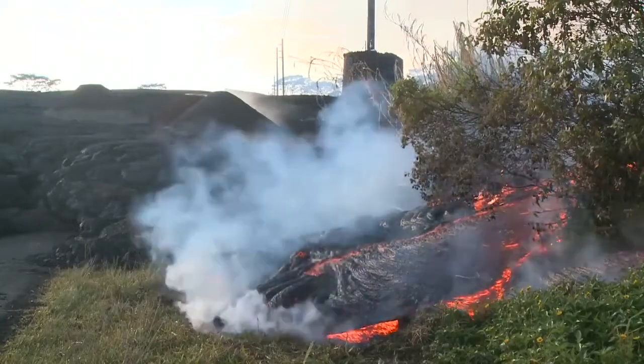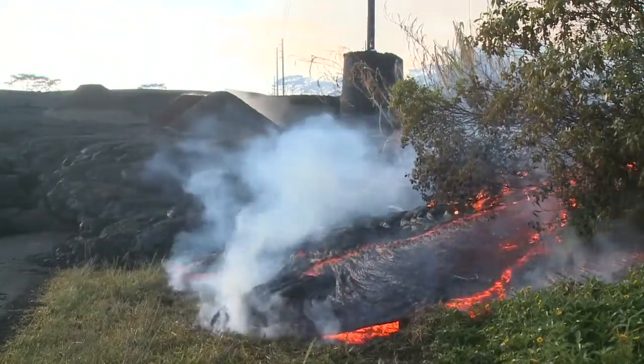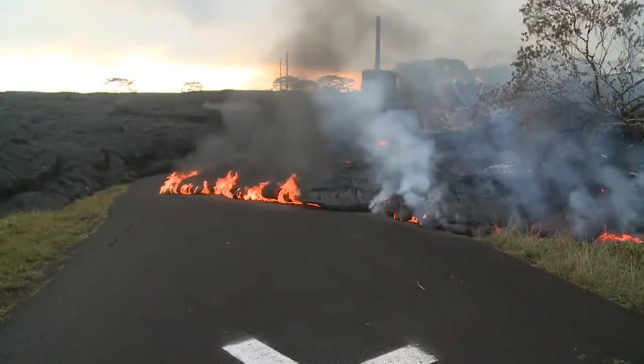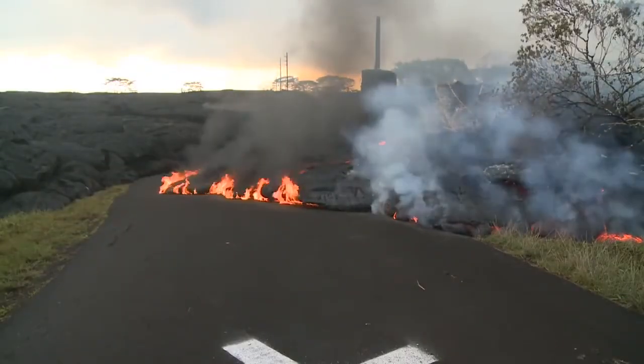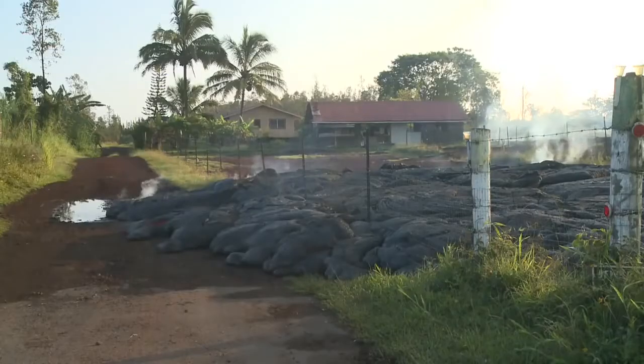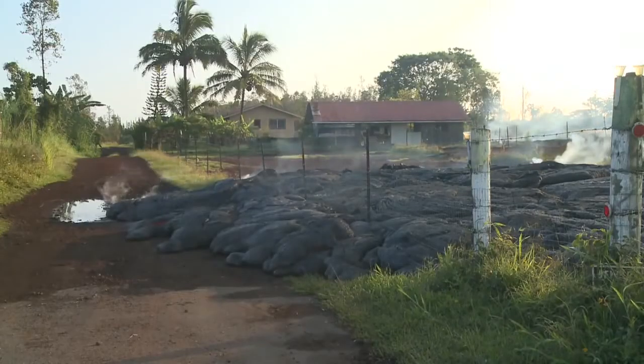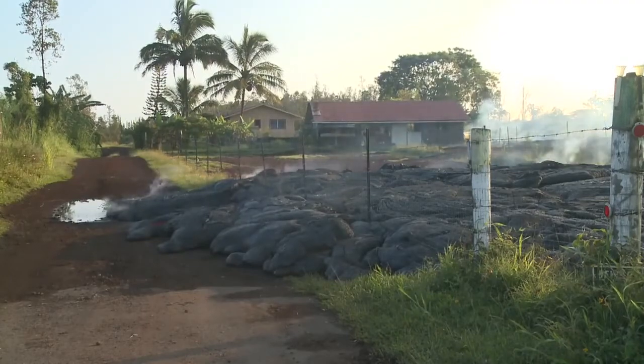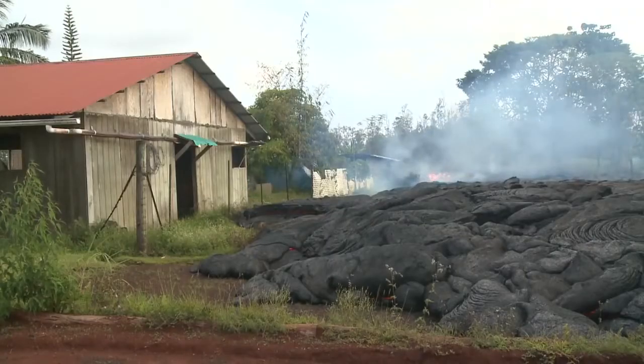The lower flows stopped before they reached the village road or any homes in Pahoa. But on November 10, a new flow broke out near Apaa Road and moved toward an empty house. One branch of the flow moved along the road and into the driveway, and another flowed right up to the edge of the garage building, but stopped just a few feet away.